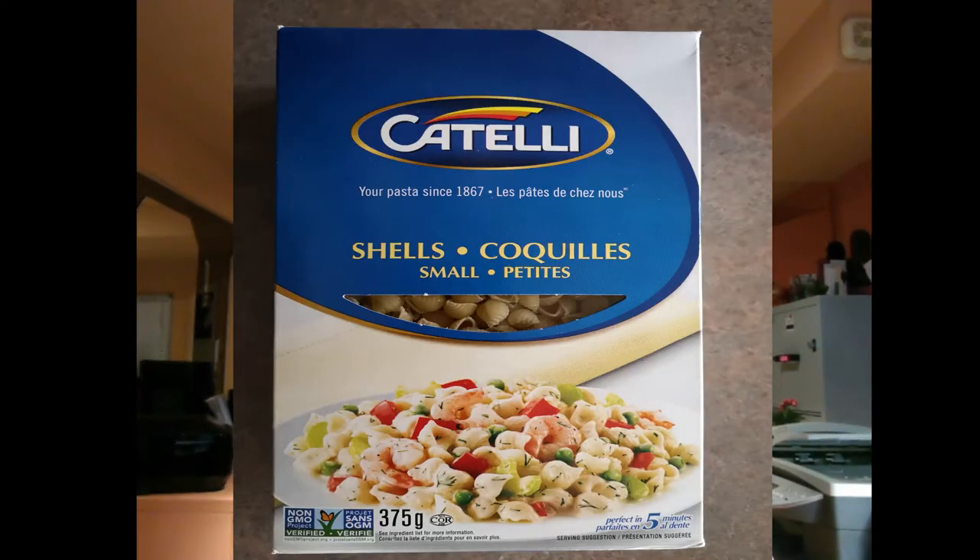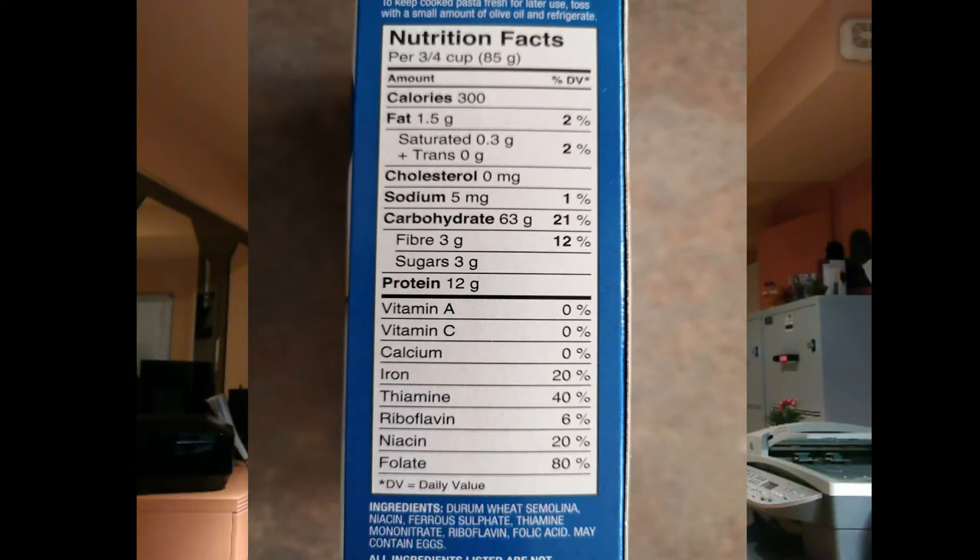Let me show you a few pasta examples. This one is non-GMO, so there's no genetically modified wheat in here. Looking at the nutritional facts, it's based on 85 grams: 300 calories, 1.5 grams of fat at 2%, saturated fat 0.3 at 2%. Remember, the percentage is based on a 2,000 calorie per day meal.